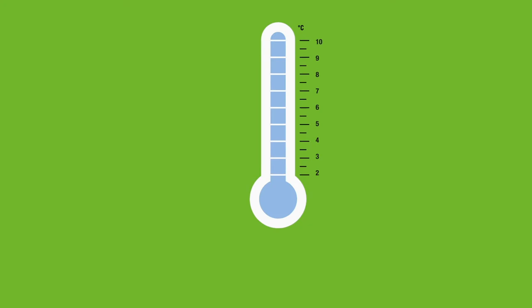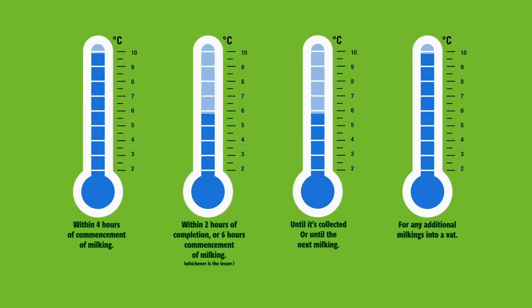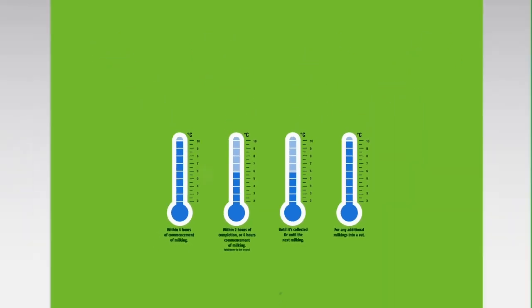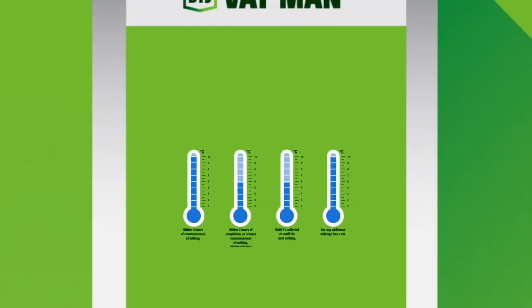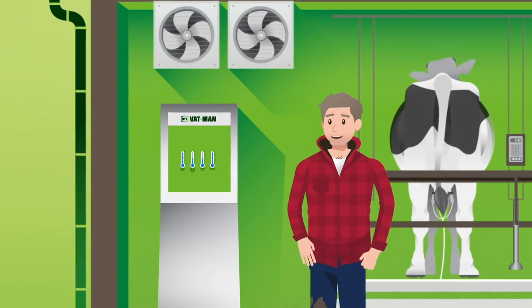Here's the deal. The new regulations state that milk needs to be cooled to six degrees within two hours after milking and within six hours after starting milking. It also must be held at or below six degrees until collection or the next milking. To prove this, your dairy company may require you to have an auditable system that confirms the new cooling requirements are being met.